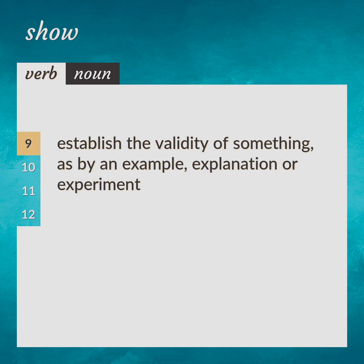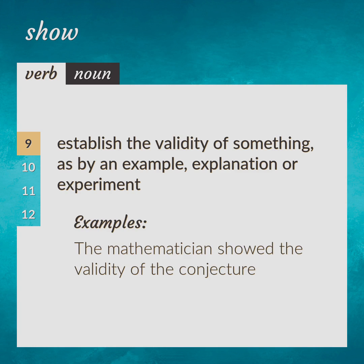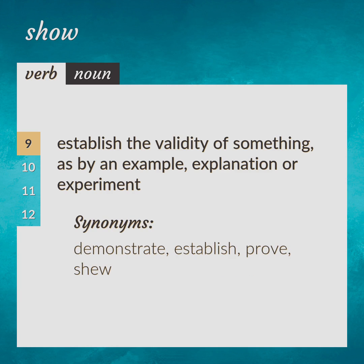Establish the validity of something, as by an example, explanation, or experiment. The mathematician showed the validity of the conjecture. Synonyms: demonstrate, establish, prove, show.